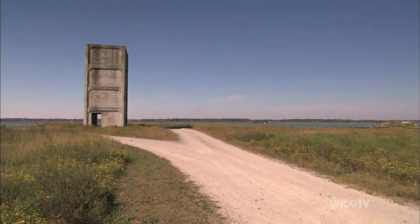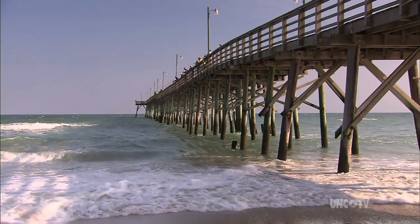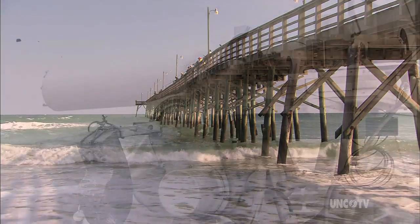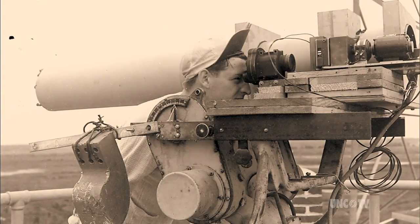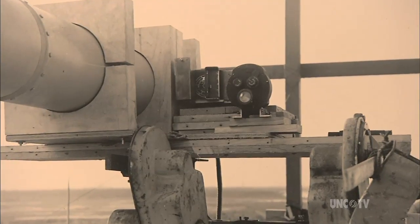And their whole purpose was to photograph rockets — missiles that were fired off of the launching pad at Jolly Roger Pier. On the day of a firing, giant cameras with 40-inch lenses were mounted atop the towers to photograph the rocket as it whizzed by at speeds as high as 1,500 miles per hour.